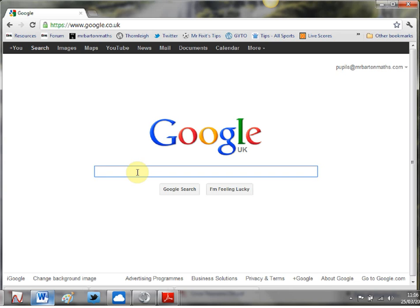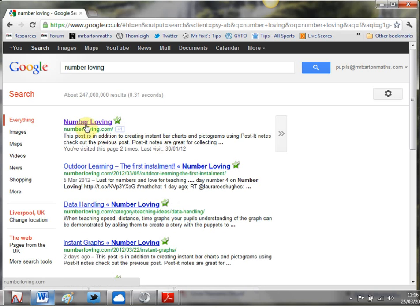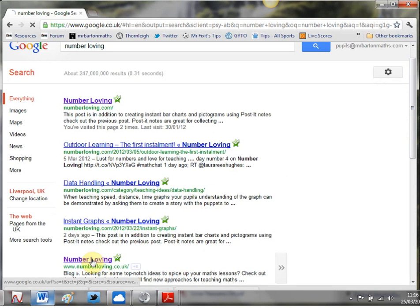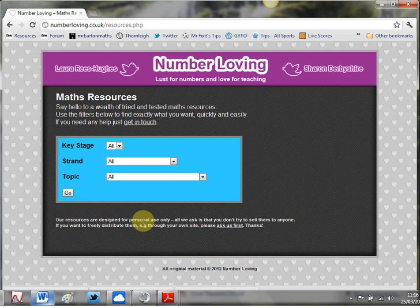Well, not content with conquering the world of blogging, Sharon and Laura, the creators of the Number Loving maths blog, have gone one step further and created a resource website, and it is absolutely phenomenal. So let's find it - if we just Google 'Number Loving', you've got to be careful: numberloving.com is the maths blog, and if you scroll down, numberloving.co.uk is the resource site. Here it is - a lovely purple cabri-style theme, and if we click 'Maths Resources', here we go.